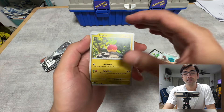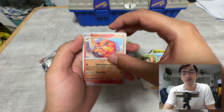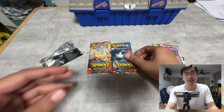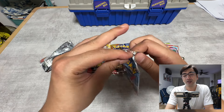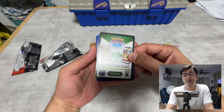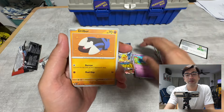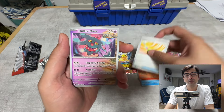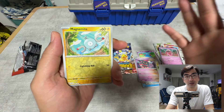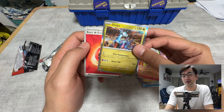Here we go — first pack: Spupa, Scorch, and Tapu Lele, nothing special. Pack number two: Duradulon, Mariel, Drillbur, Quaxley. A lot of people watching over the last few days have noticed the Surging Sparks pull rate is pretty low. Hopefully we can do better. Most of the normal cards we've already seen in previous videos.